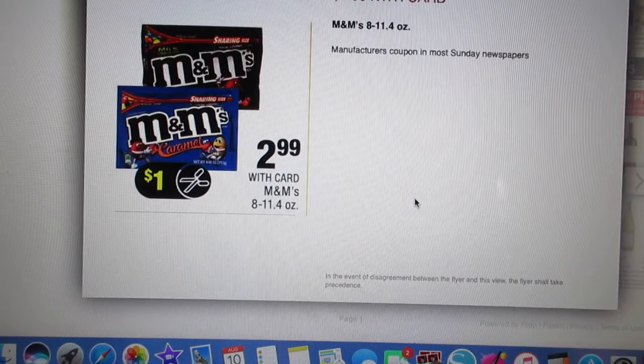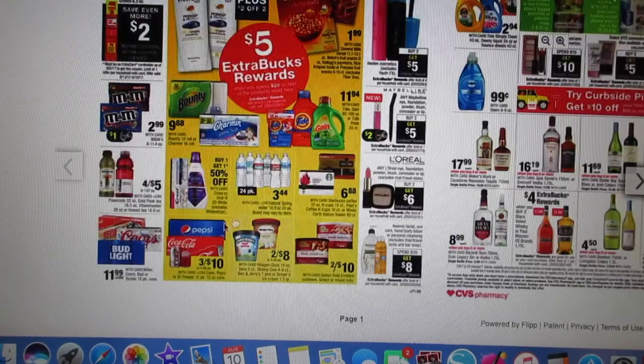M&M's 8-11.4 ounces — these resealable bags, they're kind of cool actually, I got some at Walgreens. Looks like there's going to be a dollar coupon coming up, making them $1.99.